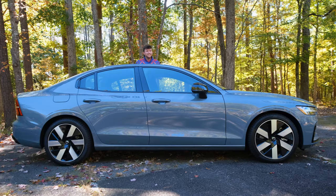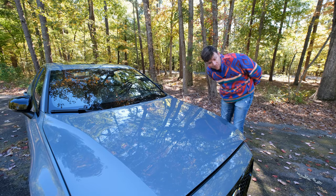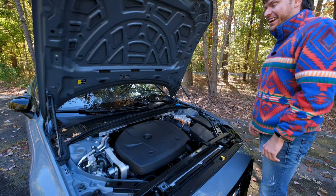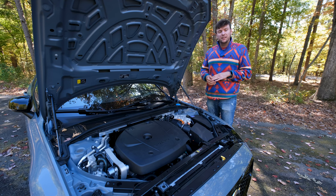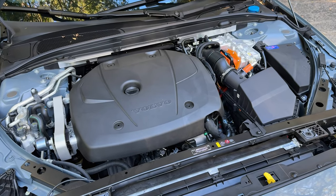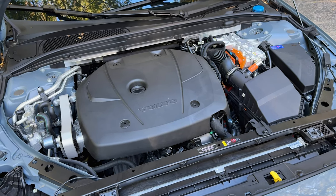The PHEV version of the S60 did only come around in 2021, but this generation itself has been around since 2018. This Volvo S60 comes standard with a 2.0-liter inline turbocharged four-cylinder engine that is then tied to an 18.8 kilowatt-hour battery pack and a 100 kilowatt rear axle-placed motor.